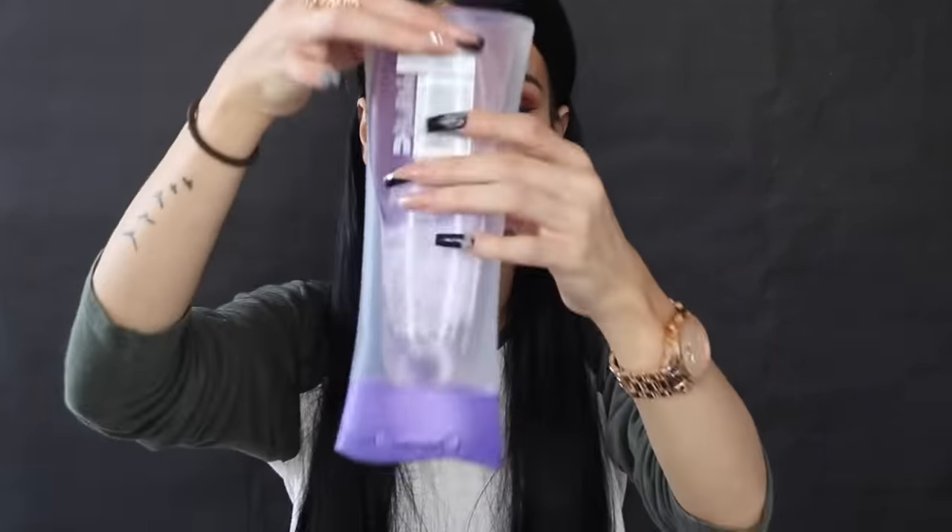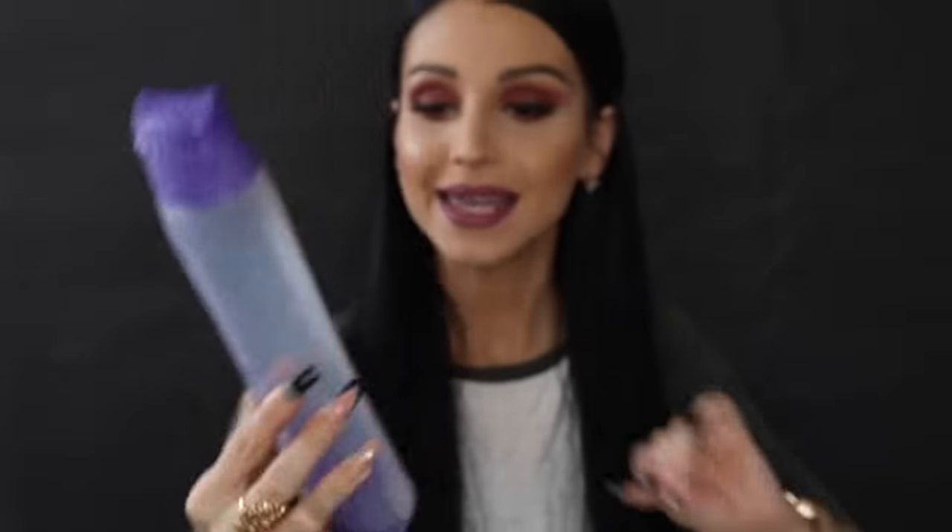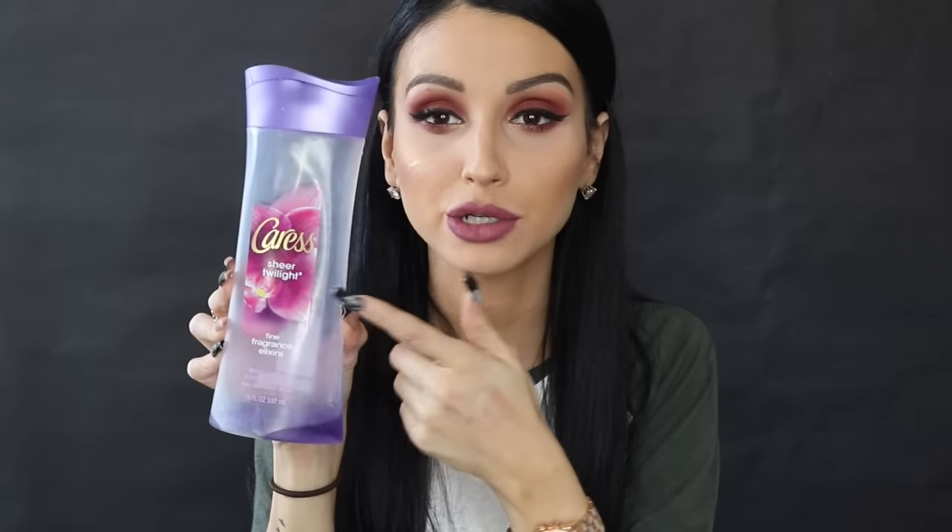Starting off with what I use in the shower. This is the Caress Sheer Twilight body wash — I have about one more use left of this. I love the fragrance; it's their fine fragrance elixirs line, and this one is the black orchid and juniper oil scent. The smell is beyond this world. If you like to come out of the shower smelling clean, I highly recommend any Caress body wash.